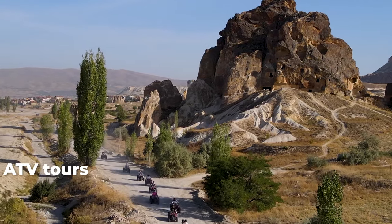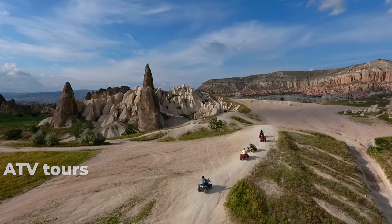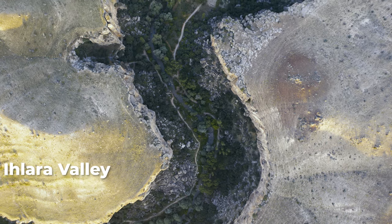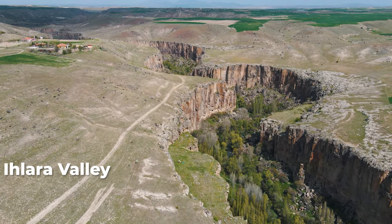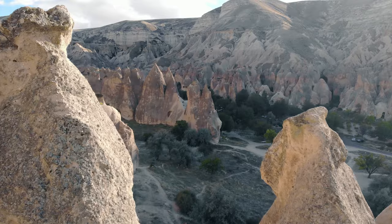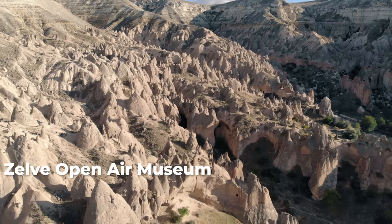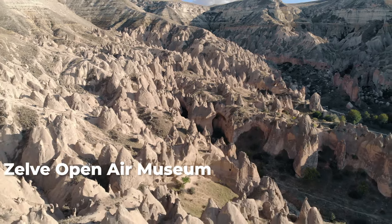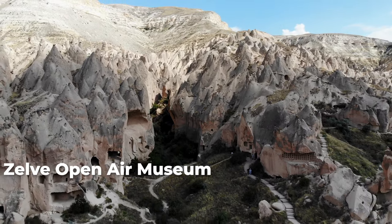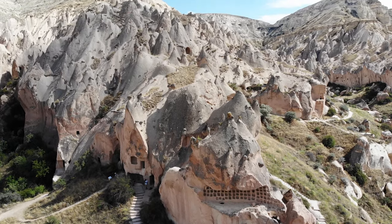Ihlara Valley is another great way to explore Cappadocia — a deep river canyon with stunning nature and medieval cave churches. The flowing river, lush vegetation, and historic churches make it perfect for lovers of nature and history. Selime was one of the most important Christian settlements and religious centers, especially between the 9th and 13th centuries, where the first religious seminars were held. It is made up of three valleys with fairy chimneys, beautiful churches, and dwellings carved into the rocks.